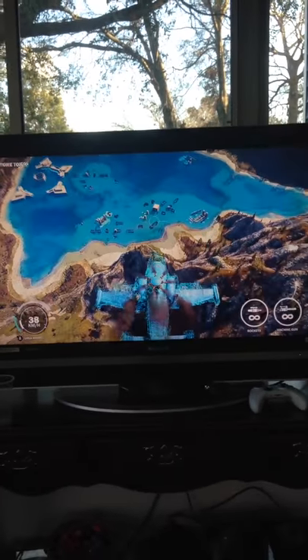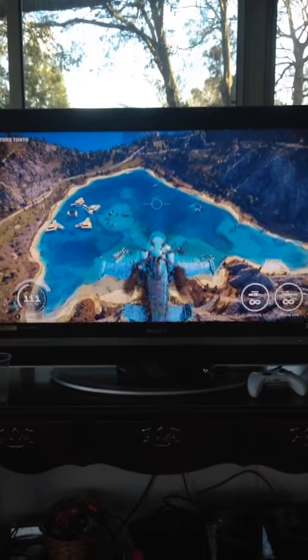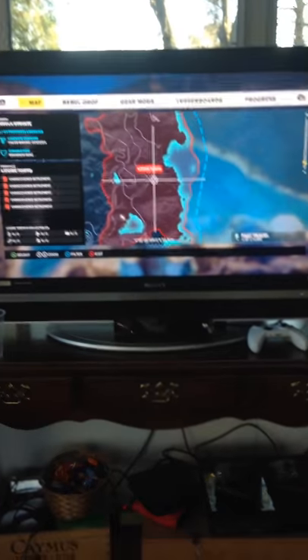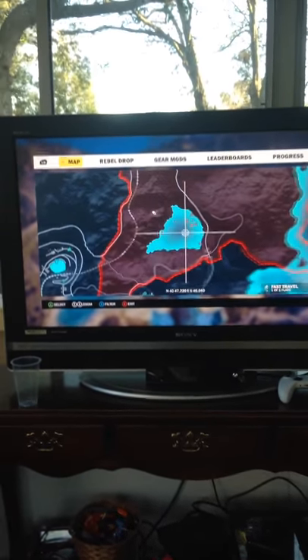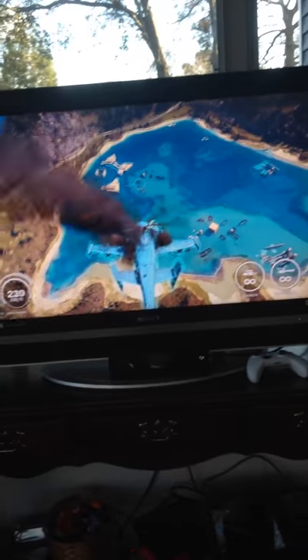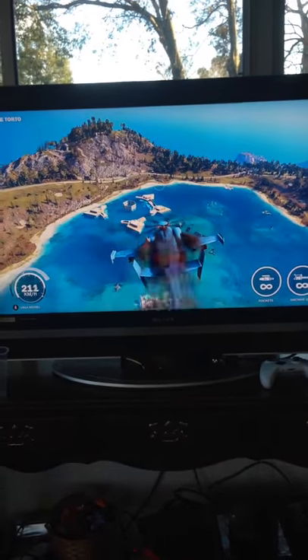Hey guys, welcome back. I'm going to show you where you can find the secret book. On your map, go to Oitor Toto — you can see the lake right here. Set a waypoint here, and once you're there you should go over to where there's a weird circle thing in the corner.